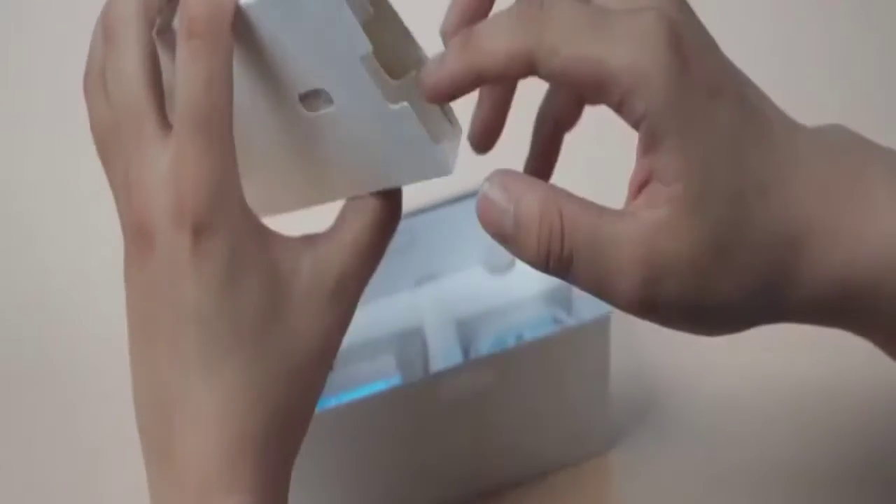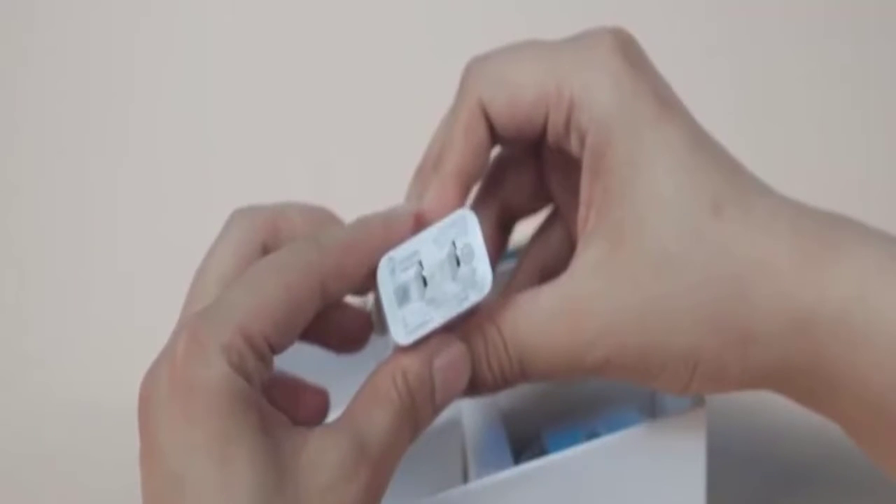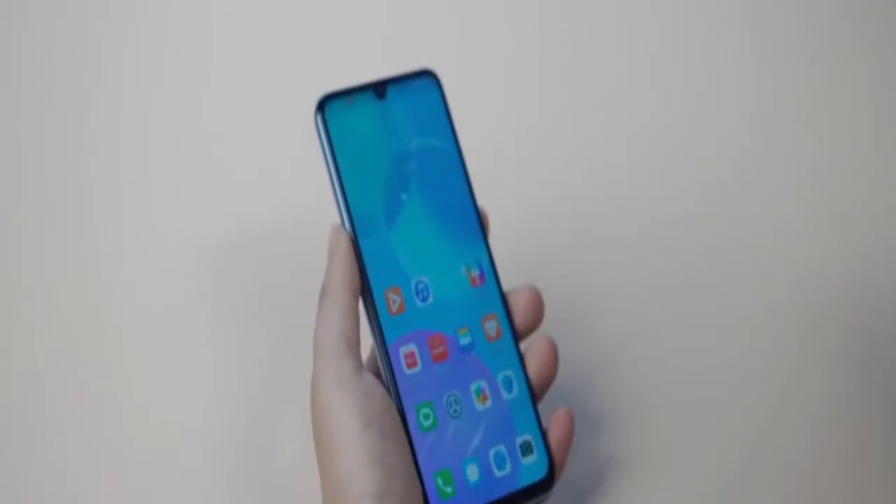Honor 30 Youth Edition receives another update with improvements. The Honor 30 Youth Edition received a software update a couple of days ago with a set of improvements. Now the company is rolling out another October update for the handset.